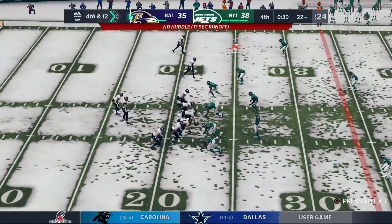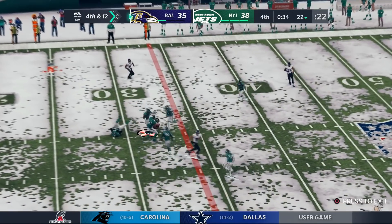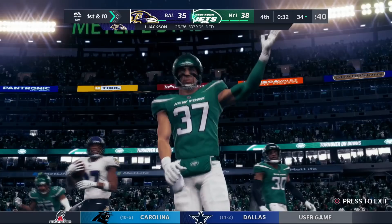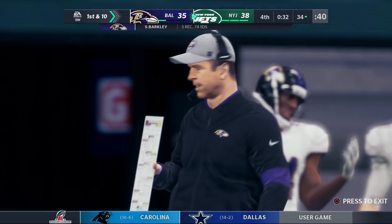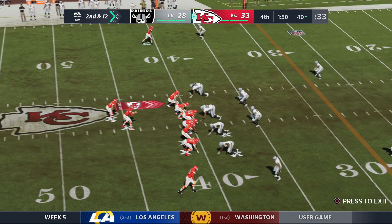Big third and seven for the 2018 draft class led by Lamar — he gets sacked. The 2013 draft class is 36 seconds away from winning. Big fourth down — it's caught but they did not get the first down. Matt Barkley has defeated Lamar Jackson. We have had nothing but upsets so far in this bracket.